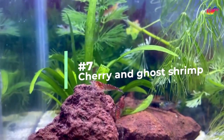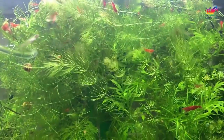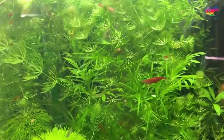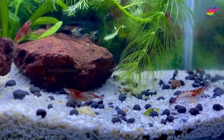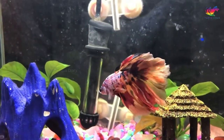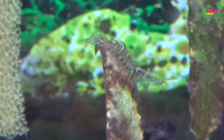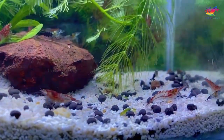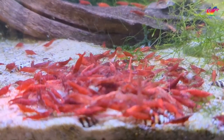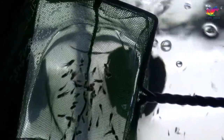Number 7: cherry and ghost shrimp. Cherry shrimp are a fantastic addition to any betta tank. These tiny, colorful crustaceans add variety to your aquarium and are peaceful — they won't bother your betta. They help keep the water clear by picking up algae and leftover food waste. Your betta may occasionally try to eat them, so provide plenty of hiding places and plants. Ghost shrimp have translucent bodies, making them harder for your betta to spot, and also do a great job keeping the tank clean. Note that shrimp breed quickly, which can be a positive if you have a market for them.